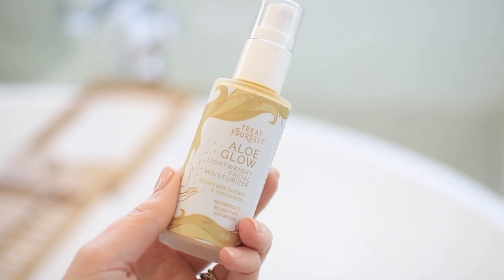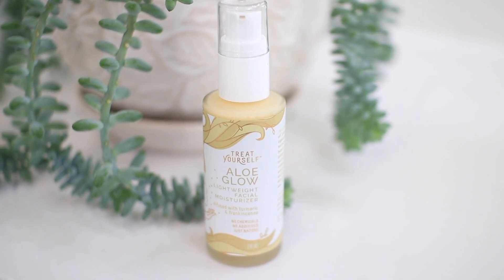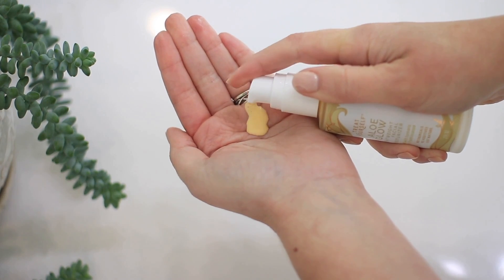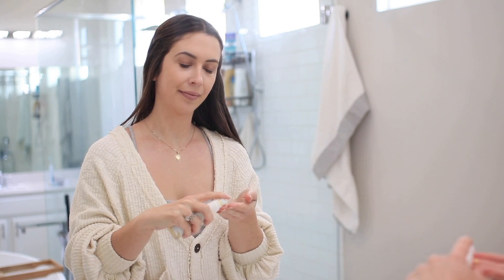This is Aloe Glow, a lightweight moisturizer made with entirely clean ingredients. Aloe Glow's plant-based formula helps diminish the signs of aging and sun damage. It absorbs quickly into the skin and it works great as a makeup primer.